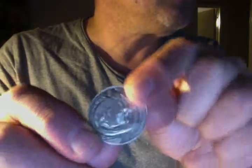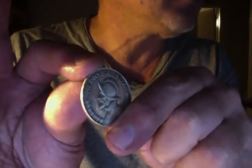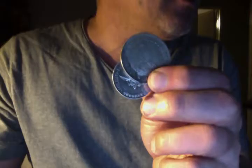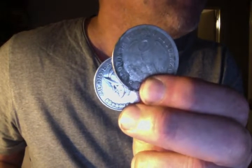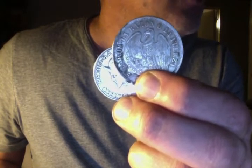I also got this 1947 half Balboa — medio Balboa. The 1947 for these is kind of a key date, although you can pick them up cheap sometimes. Panamanian silver is probably some of the best deals you can get.